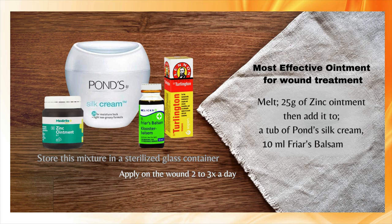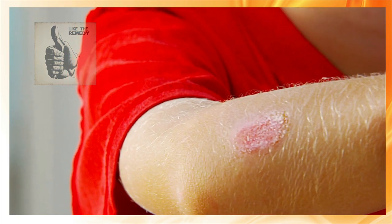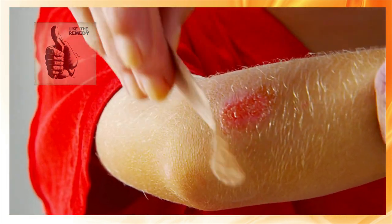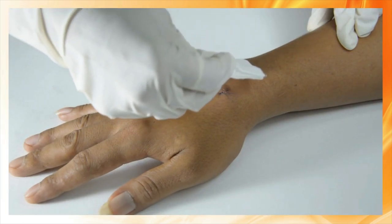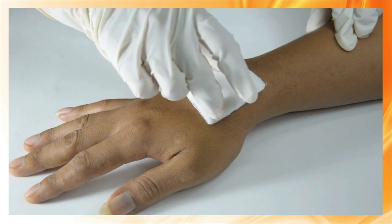When it is liquid, add it to a tub of Pond's Silk cream with 10ml of Ferries Balsam and 20ml of Turlington. Store this mixture in a sterilized glass container. Apply this healing ointment on a clean wound and cover it with dressing, two to three times a day for best results.